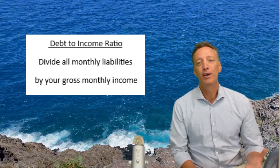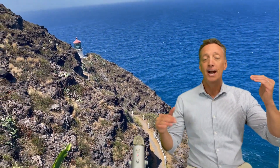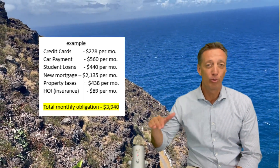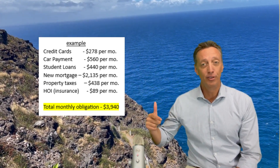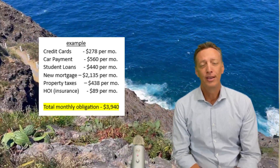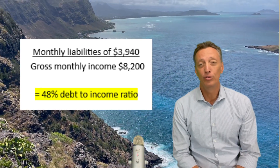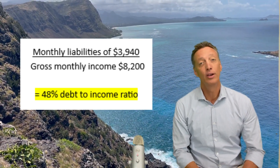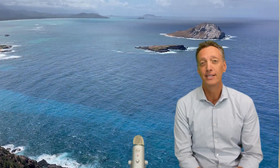It's a very simple factor. If you're an employee of a company, we take your gross monthly income and divide it against your liabilities. Those liabilities would be your credit card payments, your car payment, student loans, and that new mortgage payment — which consists of your principal and interest payment, as well as your taxes and insurance. As long as that factor is under 50%, you're probably going to get an approval. There are always mitigating factors that come into play, so be aware of that. If you have a good loan-to-value or some assets, those will also factor into the decision.